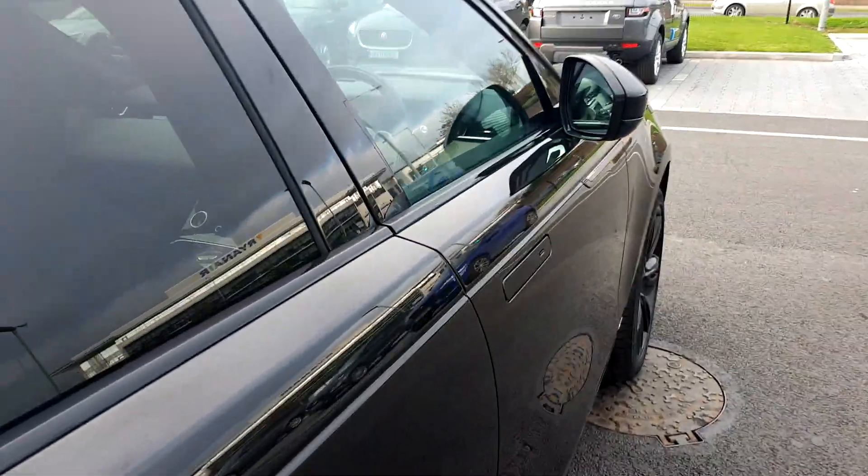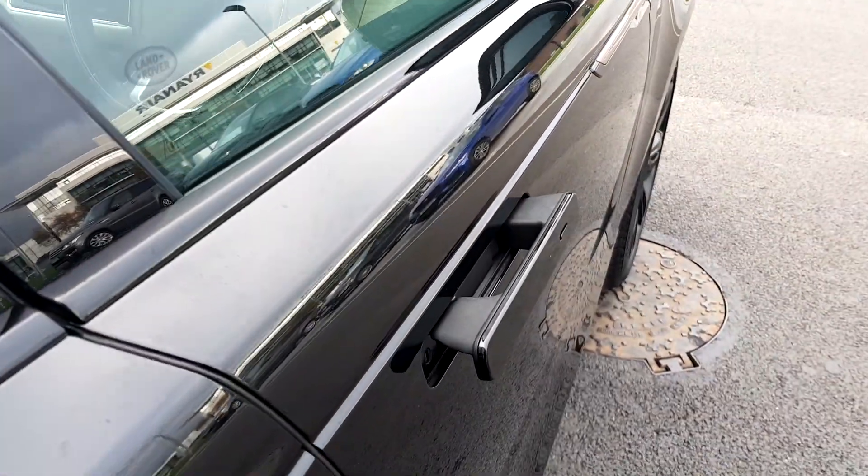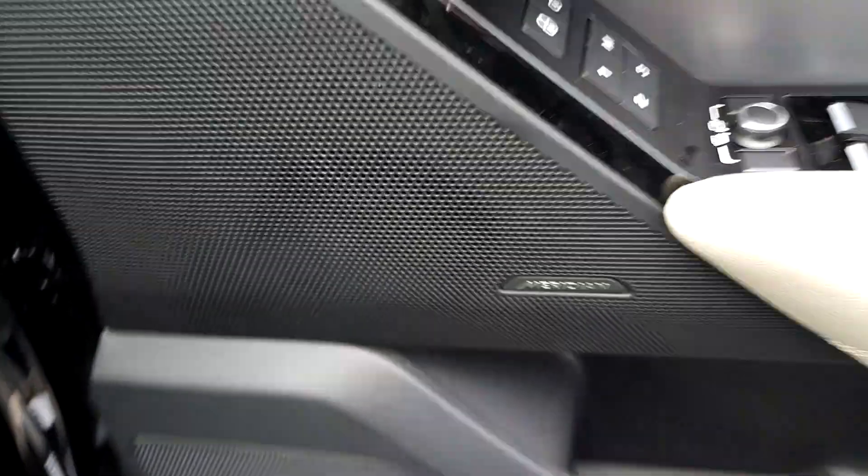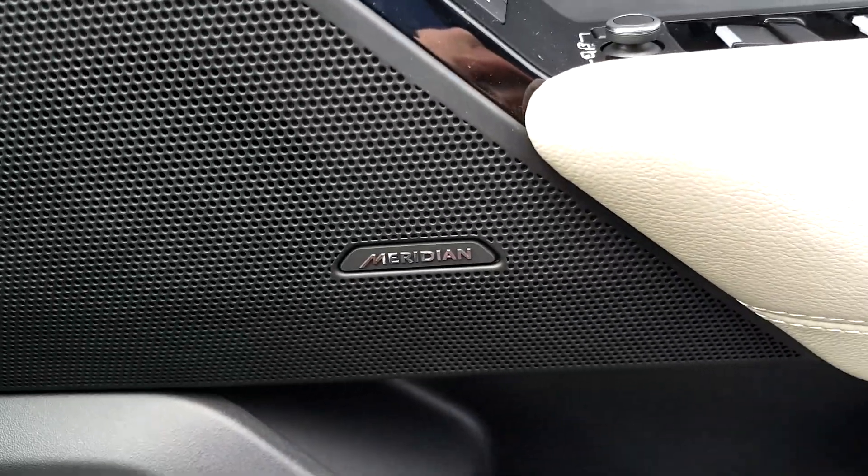Coming around the side, we have paraffold electric mirrors as well as keyless entry. We have front and rear electric windows and a powerful 380 watt Meridian sound system.